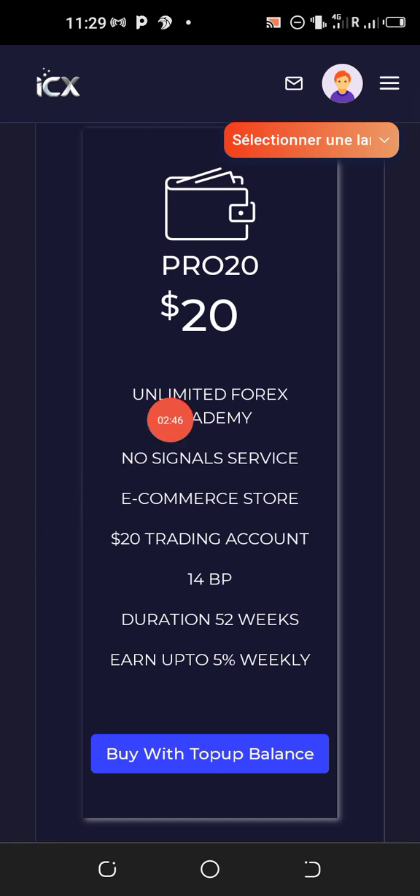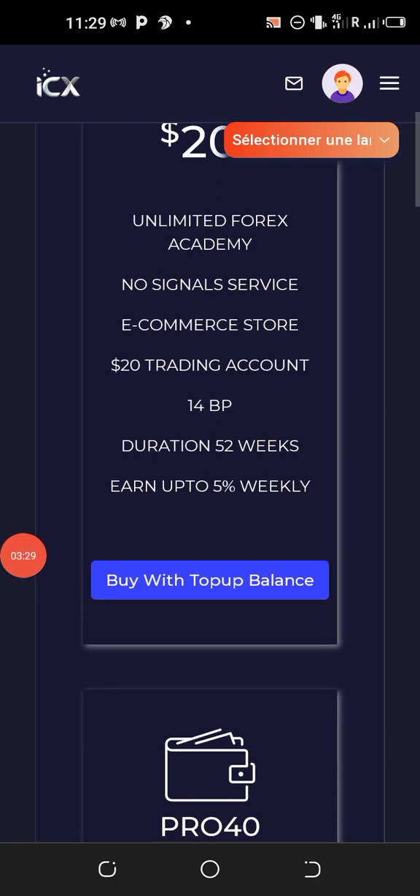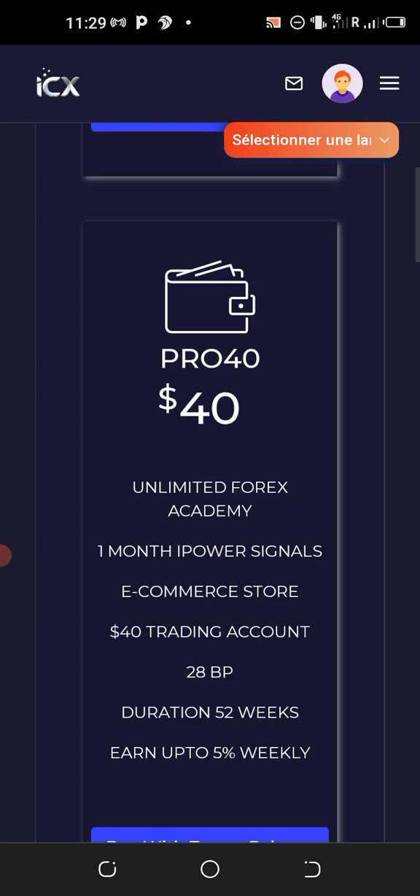Once you register and activate the twenty dollar Pro package, you get unlimited forex academy access — videos on forex trading and free PDFs you can study at any time. You also have access to an e-commerce store, a twenty dollar trading account, and 14 business points. You will be paid for 52 weeks — that's a full year.